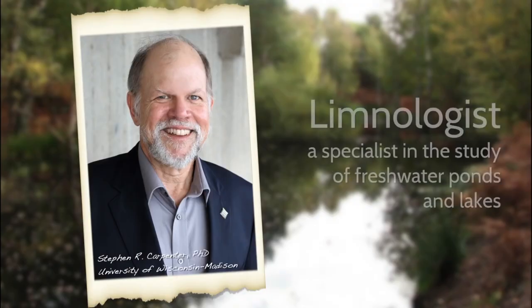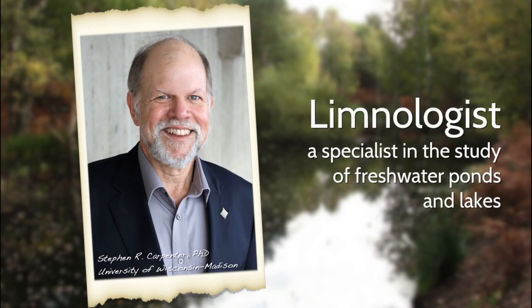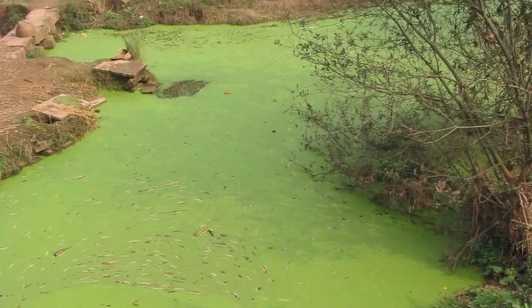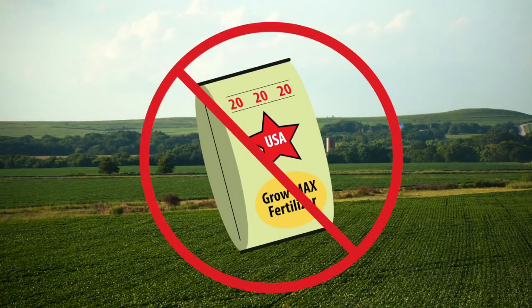Scientist Stephen Carpenter is a limnologist, a person who studies inland waters. He says the only way to stop these terrifying takeovers is to reduce the amount of fertilizer we apply to our farms and lawns.